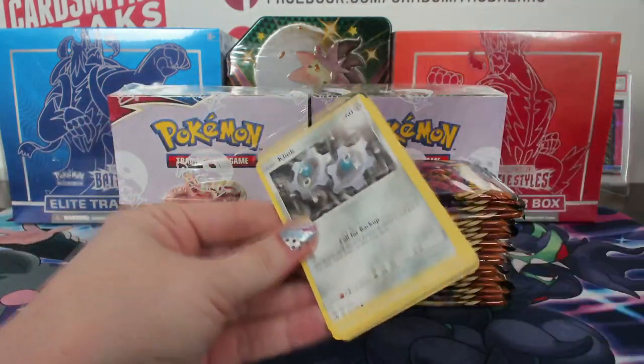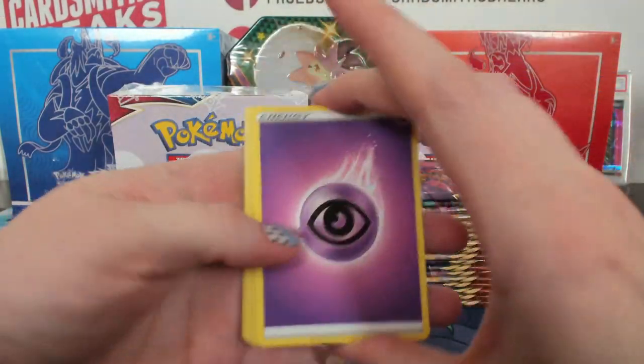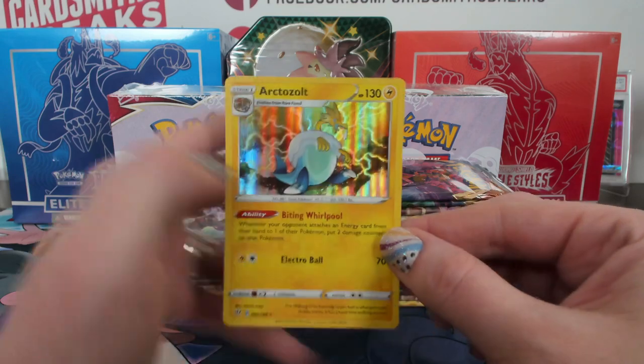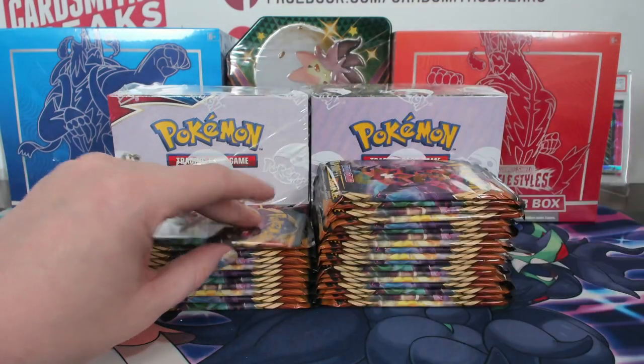Yeah, I was really lucky. Neckbeards everywhere. I purposely let my neck hair grow out a little long just to fit in. Wigglytuff reverse, and an Arctozolt holo for lightning — extra zappy.